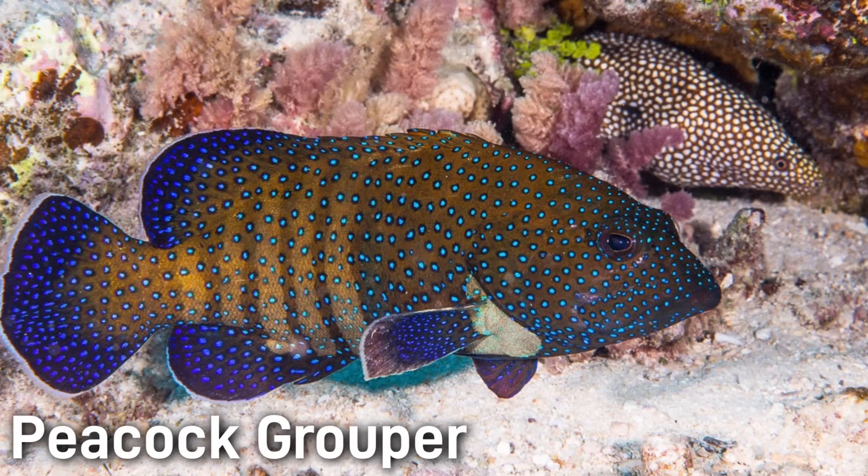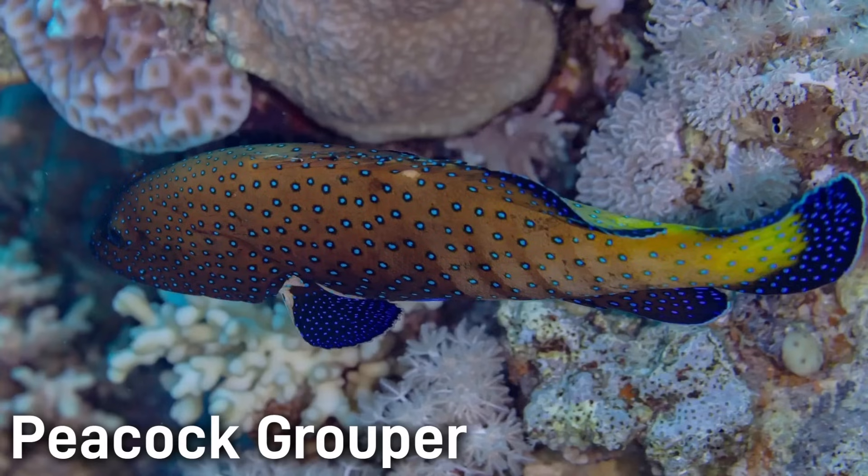The Peacock Grouper is actually an invasive species that does not belong on Hawaii's reefs. Its brownish-green body is covered in iridescent blue spots, giving it a peacock appearance. It has a large mouth and a thick body, and can be as big as 24 inches.